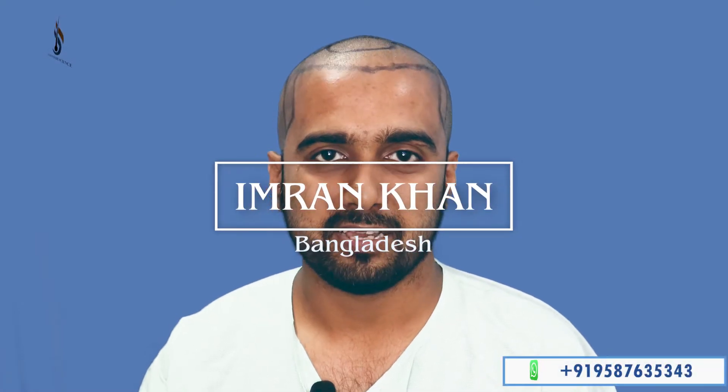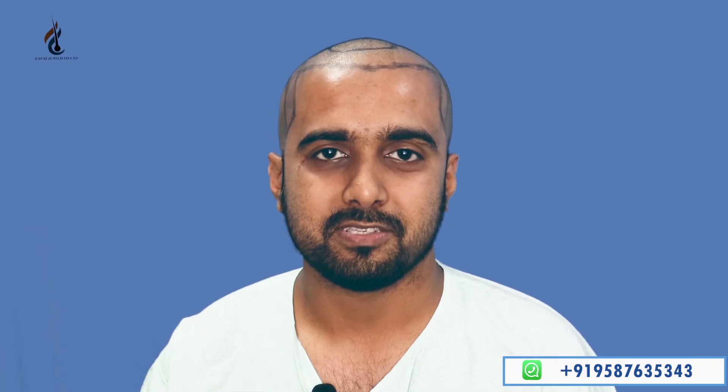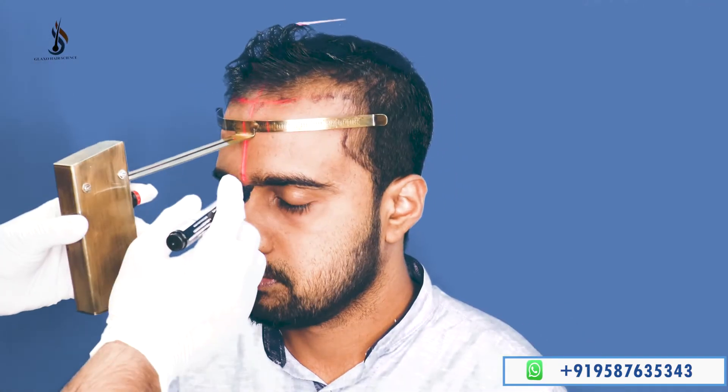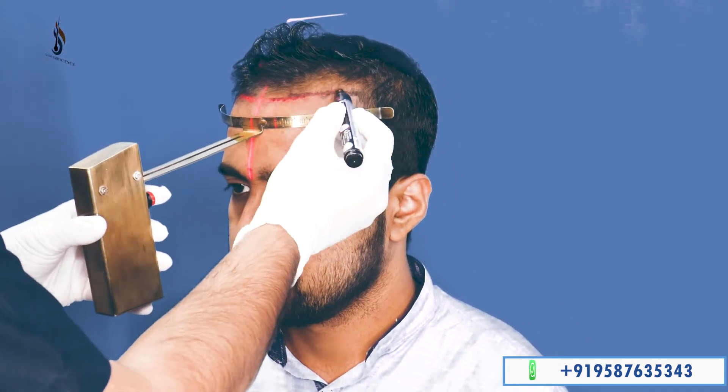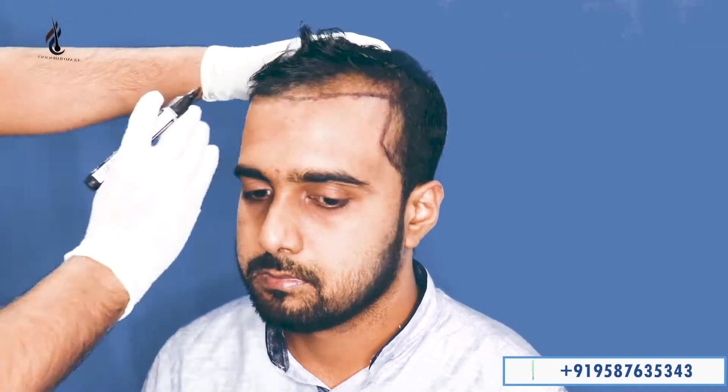Hello, my name is Imran Khan and I am from Dhaka, Bangladesh. I'm coming to Glaxo Hair Science to do my hair transplant surgery. In a few minutes I will go for my surgery. They have a very excellent hairline and they use the interlocking technique, which is very uncommon and very useful all over the world.